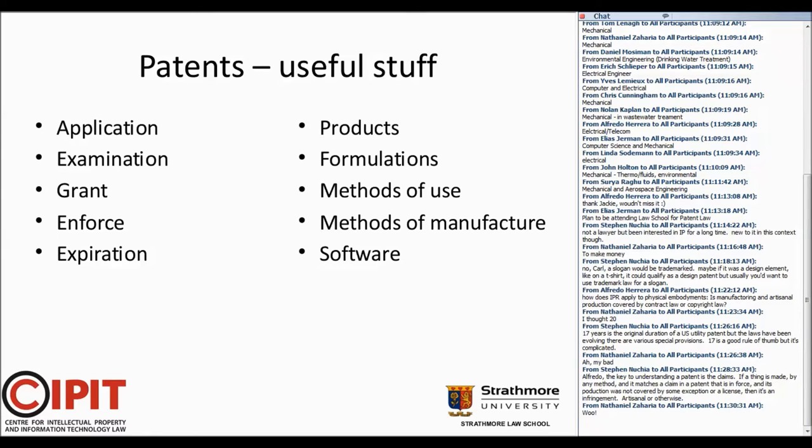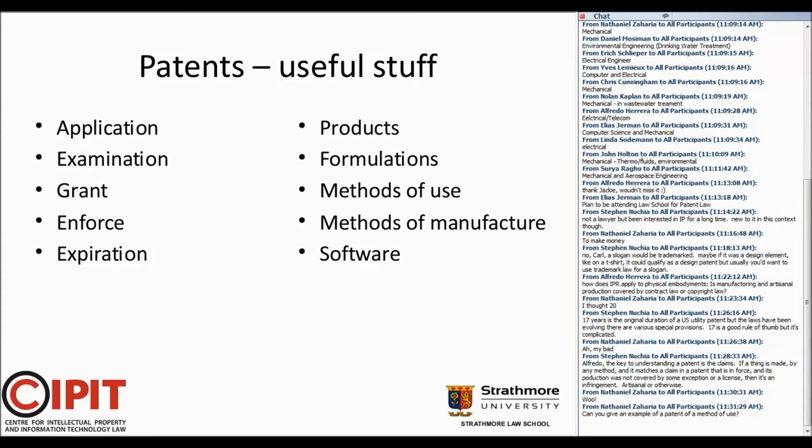What can you patent? You can patent products, which includes formulations — so this is machinery, chemistry, chemical formulations, specific compounds. You can patent methods of using any of the above, methods of manufacturing any of the above. And you can patent software, sort of. By far, software is the most complicated stuff in this area, and there are probably more software patents than any other in terms of number. Someone is asking for a patent on a method of use — absolutely.